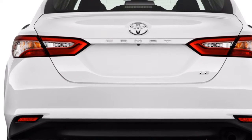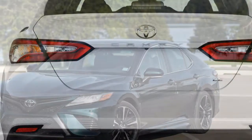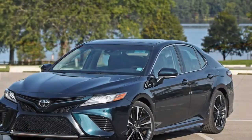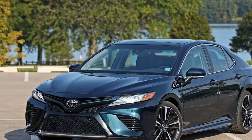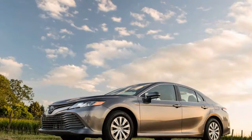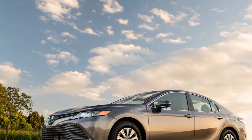We found the base variant not especially engaging, and the specialty hybrid and V6 versions at either end of the performance range proved more enjoyable than the volume models. The base engine continues to be a 2.5-liter inline-4, now rated at 206 horsepower and mated to an 8-speed automatic.